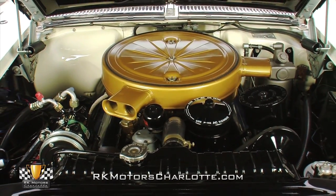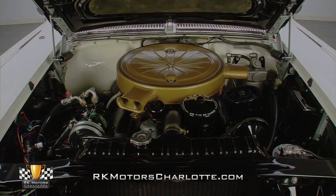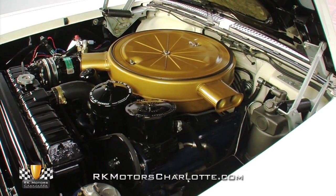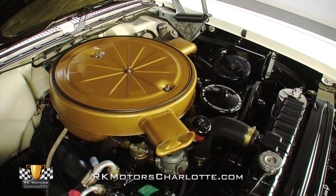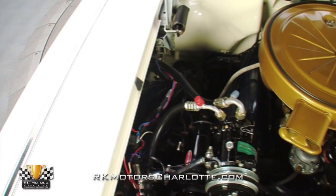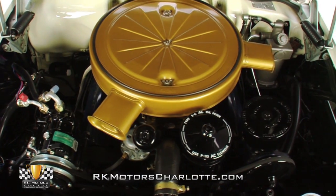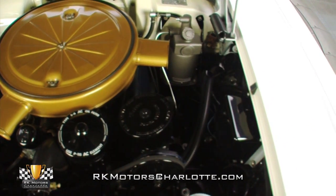Under that long hood lives the original 365-cubic-inch V8. In its day, this was a top-of-the-line motor, creating 335 horsepower and 405 pound-feet of torque. Three Rochester two-barrel carburetors bolted to the original intake manifold are hidden by the gold-colored two-snorkel air cleaner cover. The block, cast-iron heads, and intake wear their correct shade of blue, with the Cadillac name scribed across the valve covers. To the sides, cast-iron manifolds channel exhaust gases out through a stainless steel dual exhaust system with angled chrome tips.